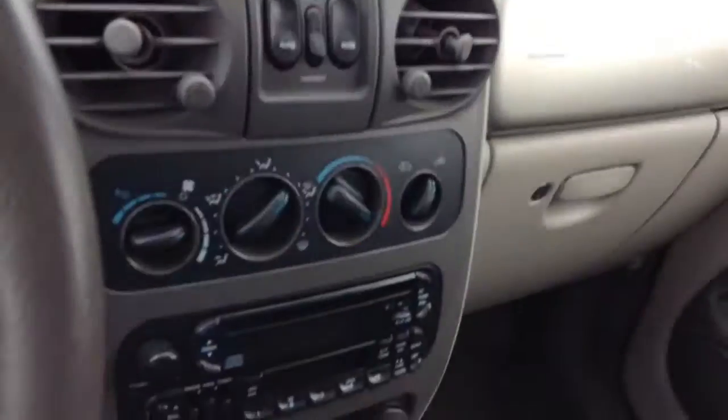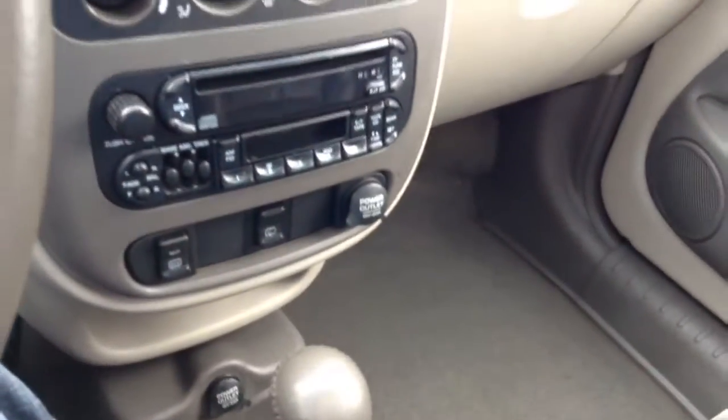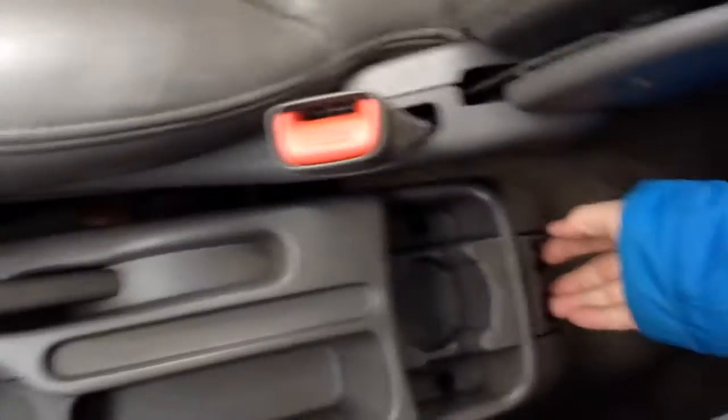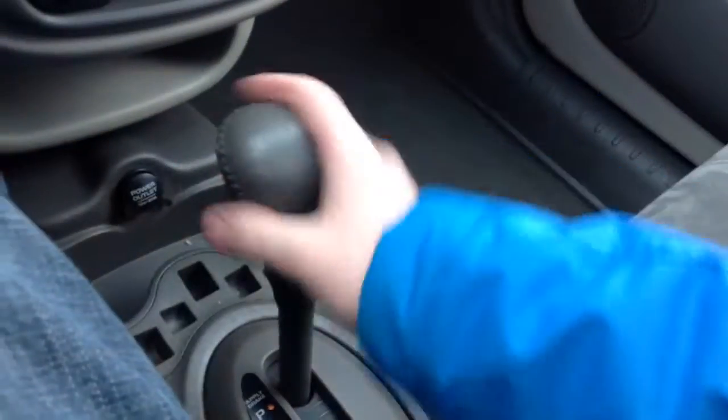Window switches for the front. I don't know where the rears are at — there's no rear window switches, which is kind of weird. Maybe they're down there. You have a four-speed automatic with a leather-wrapped gear shifter with some more storage down there.